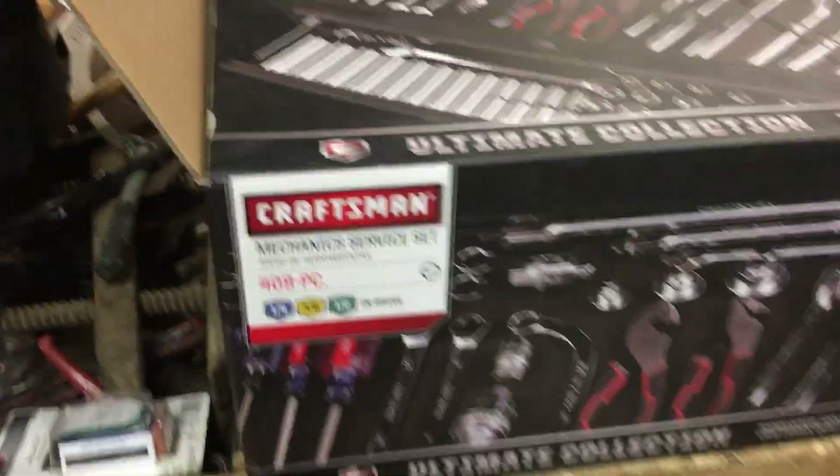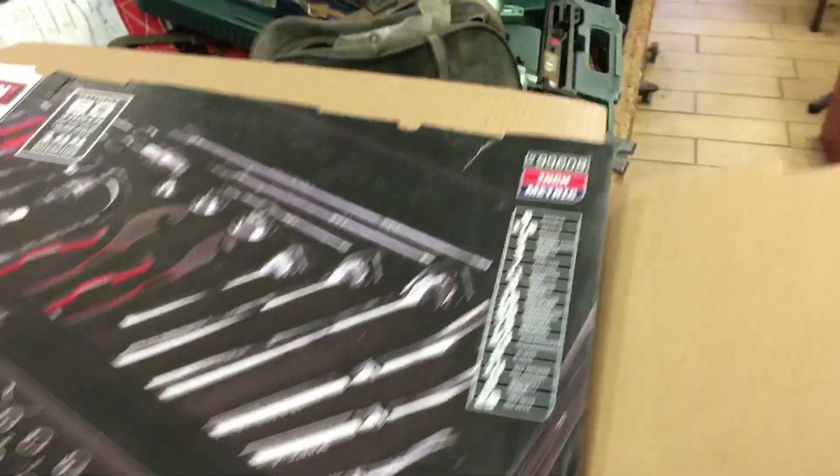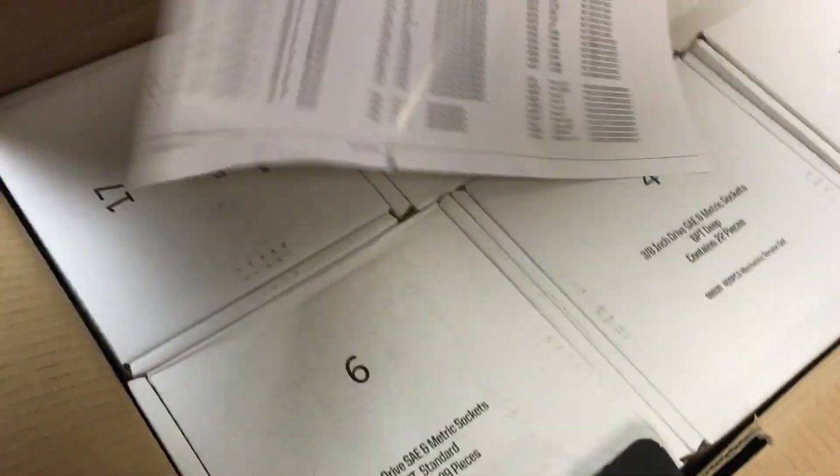A work bag that's $3. We have a brand new Craftsman 409-piece mechanic service set. That was the retail on it — did not sell for that obviously. It is brand new, everything is in boxes and bags.